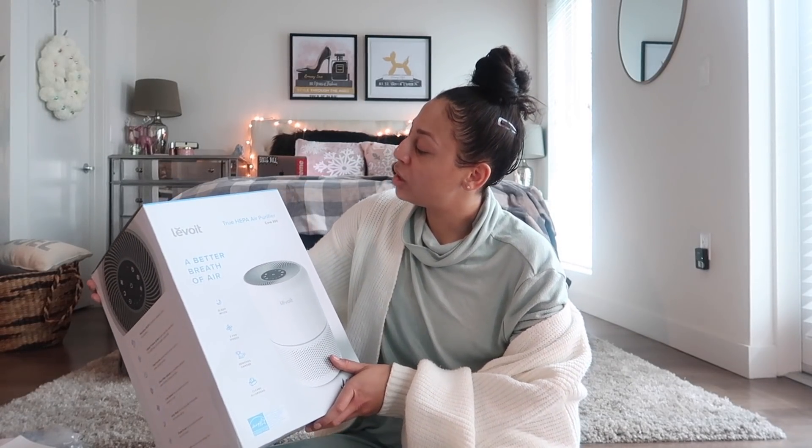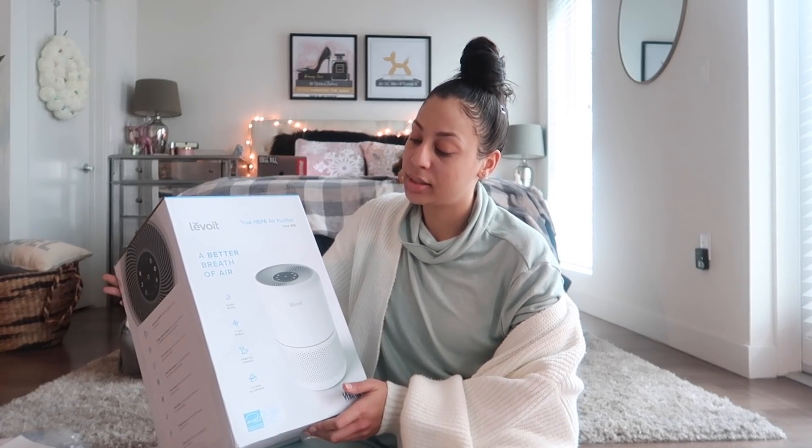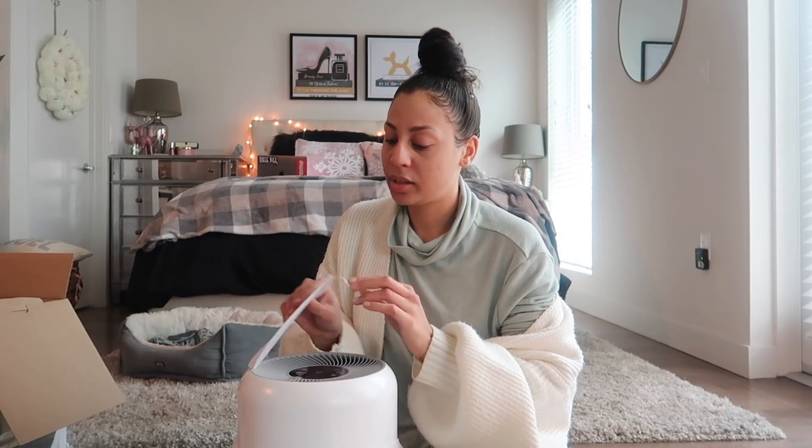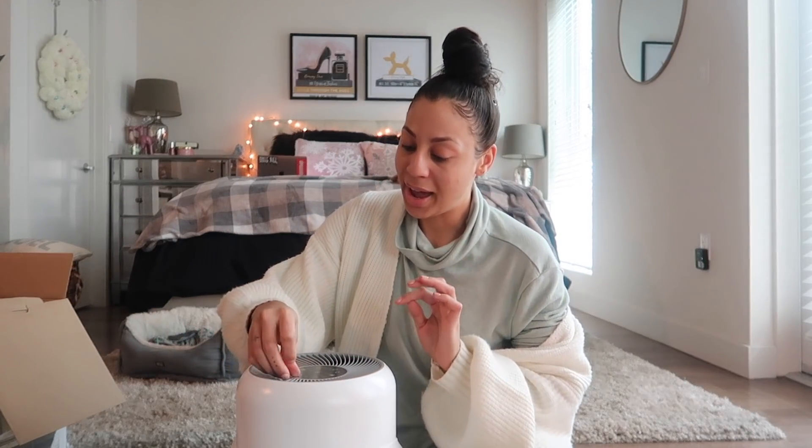This is the upgraded version — it's the Core 300. I got it off of Amazon; super quick shipping. I'm going to leave it linked down below. I really like their models because they are nice and sleek, they're white, so it's not like a sore thumb that sticks out in your space. They also make for the perfect gift. If you don't know what to get someone, get them this. There's always someone in the family that is sick all the time or a germaphobe — a.k.a. me. This would be a great gift, and it's not expensive at all.